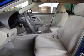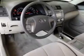Additional safety features include a passenger airbag, low tire pressure warning, front ventilated disc brakes, and daytime running lights.